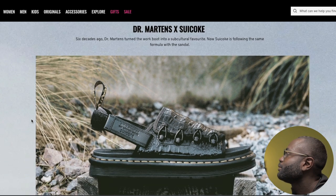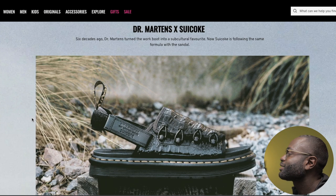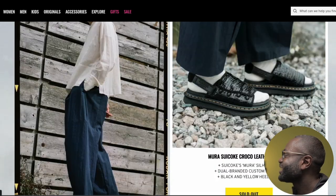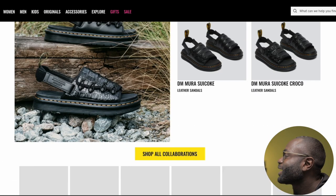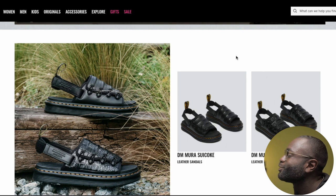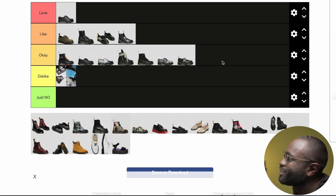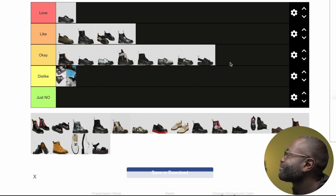The next collab I can't pronounce — Suicoke, I think. These look nice, but they're not something that makes me go 'I really need them.' This one looks unique, but what's the selling point apart from the appearance? Is it super comfortable? I don't want to say dislike, but it's okay. Just okay.